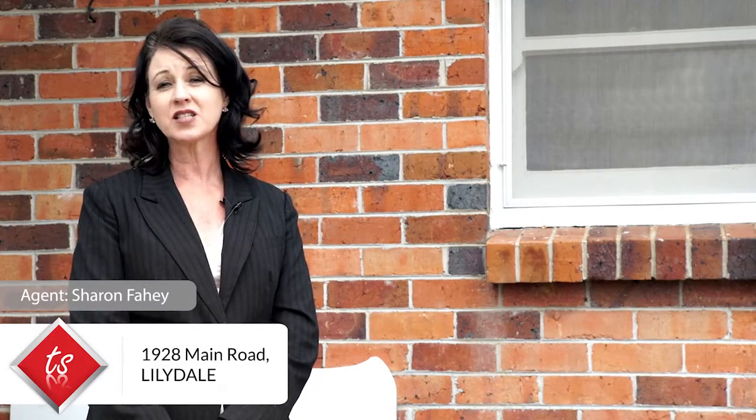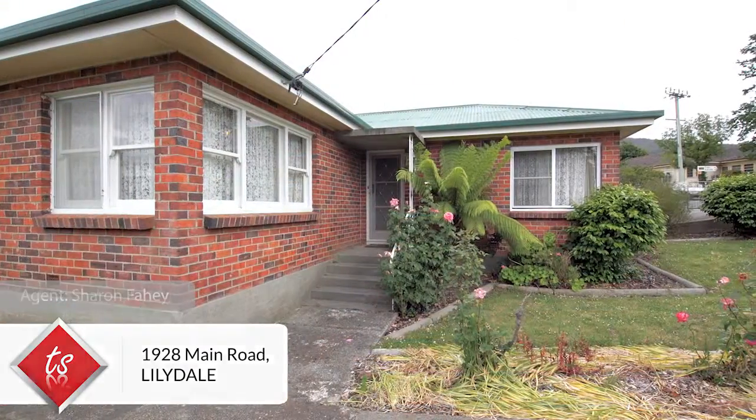Lillydale is a beautiful little country township and it's only 20 minutes out from Launceston. A short commuting distance to town for those who love the country atmosphere without the need for acreage.